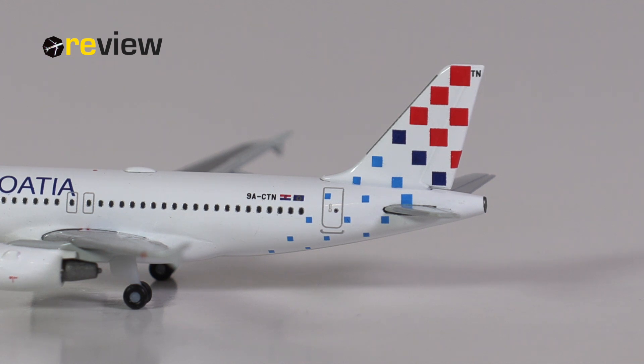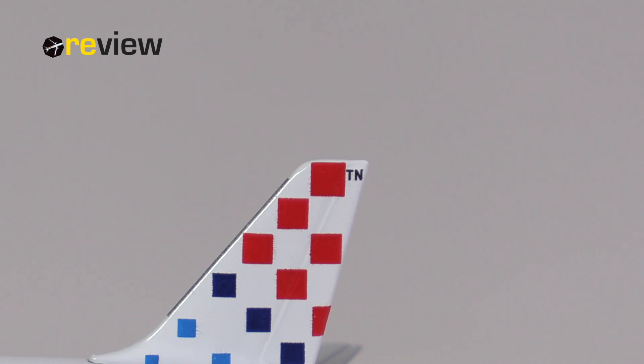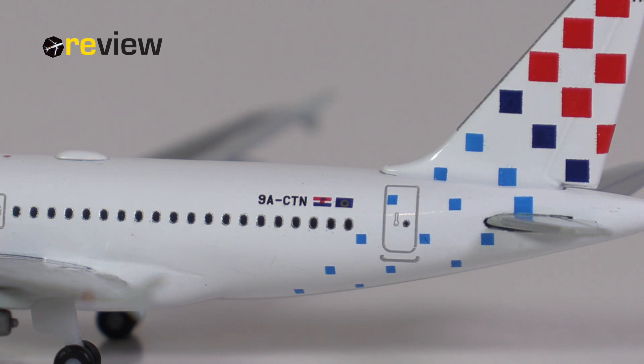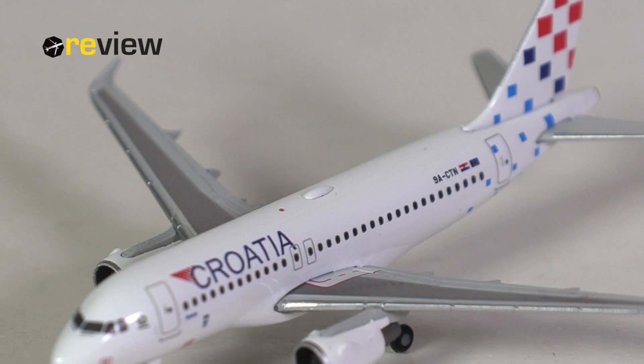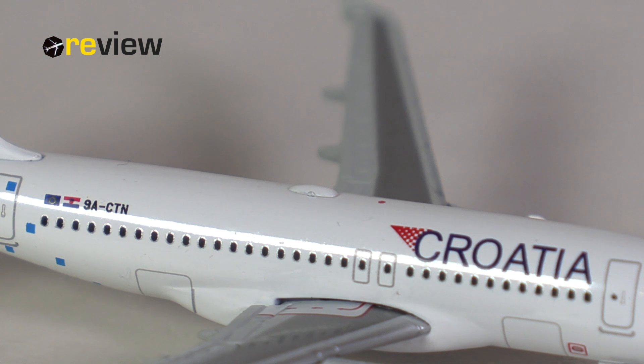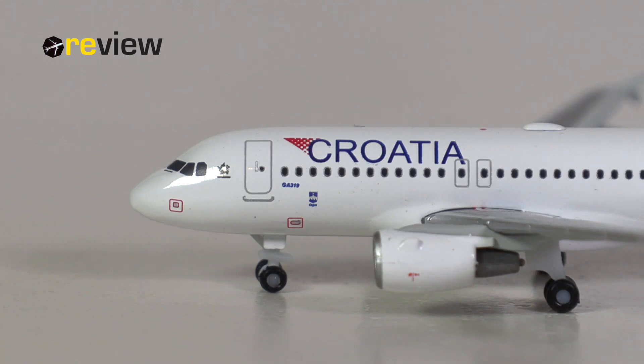As always, we start our tour around the aircraft model with a look at the tail section, where on the vertical stabilizer we have the Croatia Airlines branding. On top of the stabilizer we find the last two letters of the registration code, and the full registration code is on the fuselage, where we also have the Croatian flag and the flag of the European Union. On top of the fuselage we find the addition of a sat dome — a detail I always enjoy seeing, especially done in a much more realistic size than Hapa did in previous model generations. Towards the very tail of the aircraft we also have some detailing around the APU exhaust.